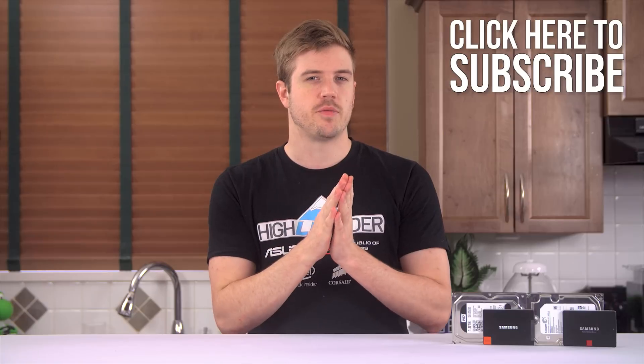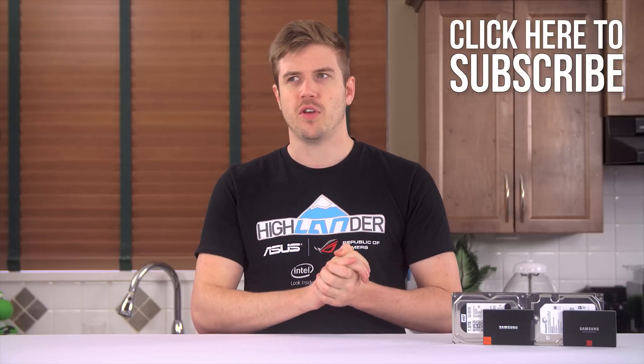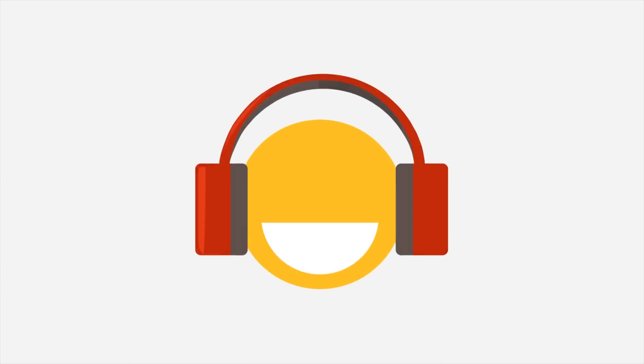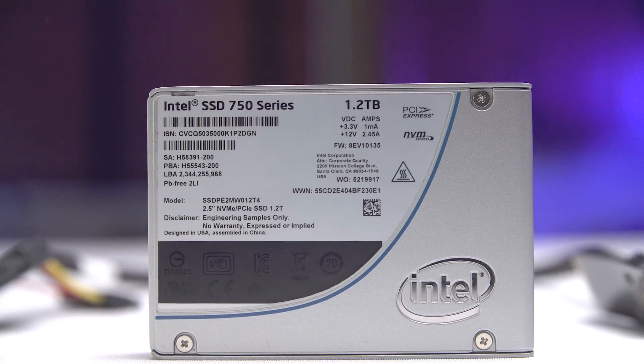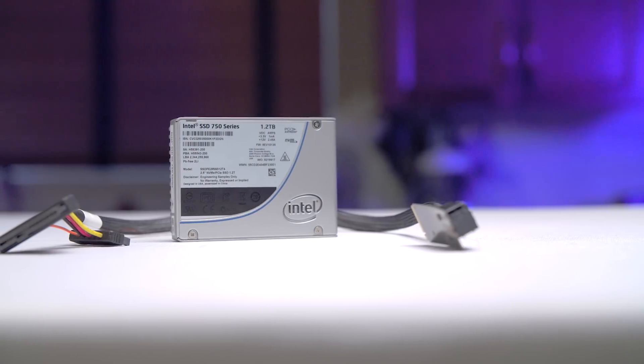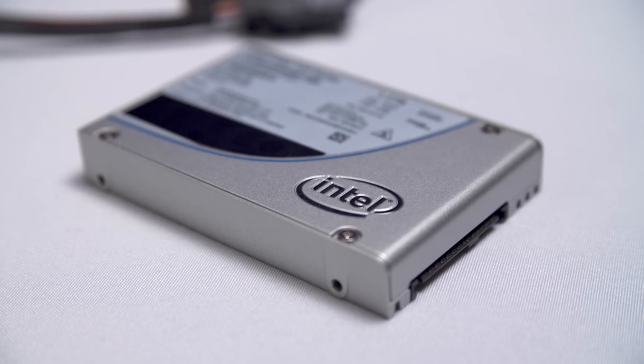Don't forget to stay subscribed to Linus Tech Tips for more videos in the future where we address your concerns almost a year later. Intel's new 750 Series SSDs utilize the NVMe standard, providing speeds never seen before on consumer storage drives. Click now to learn more.